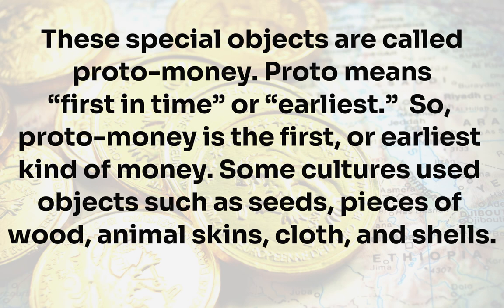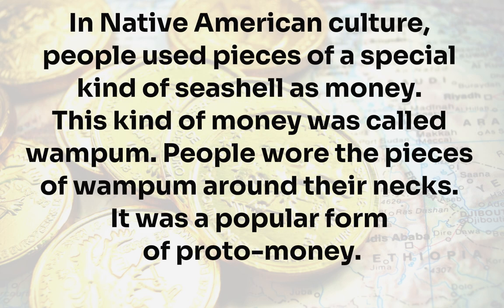Some cultures used objects such as seeds, pieces of wood, animal skins, cloth, and shells. In Native American culture, people used pieces of a special kind of seashell as money. This kind of money was called wampum. People wore the pieces of wampum around their necks. It was a popular form of proto-money.